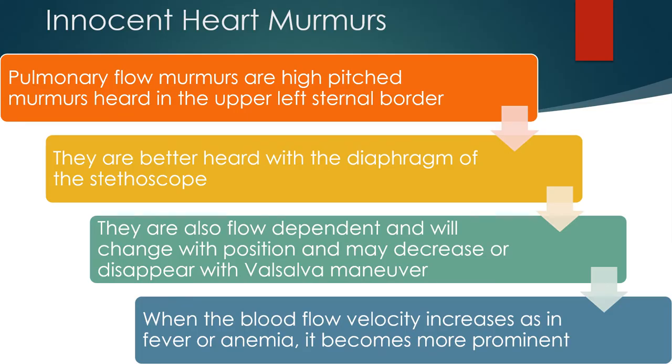Pulmonary flow murmurs are high pitched murmurs due to normal blood flow into the pulmonary vessels. They are better heard with the diaphragm of the stethoscope. They are also flow dependent and will change with position and may decrease or disappear with the Valsalva maneuver. When blood flow velocity increases, as in fever or anemia, the murmur becomes more prominent.